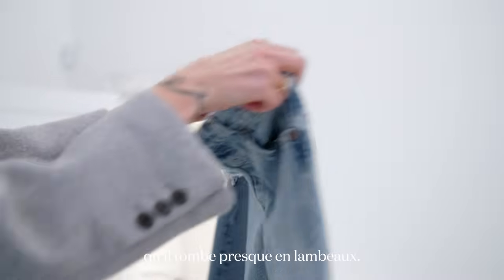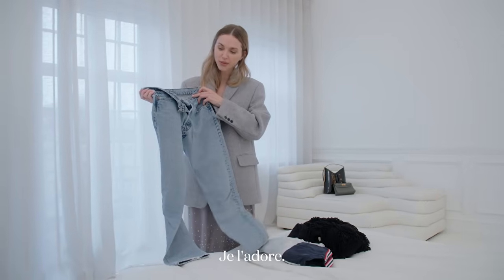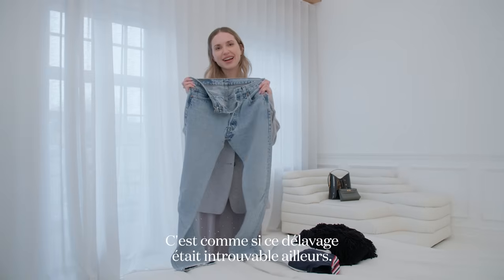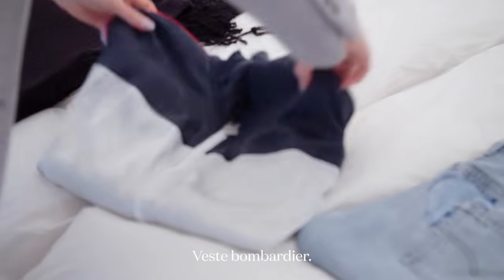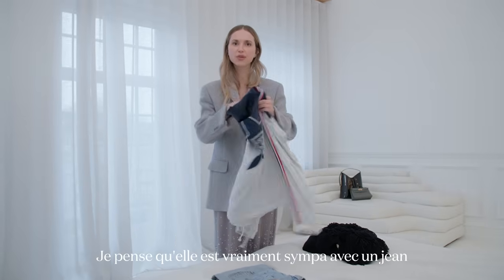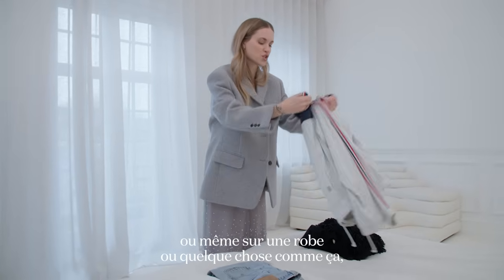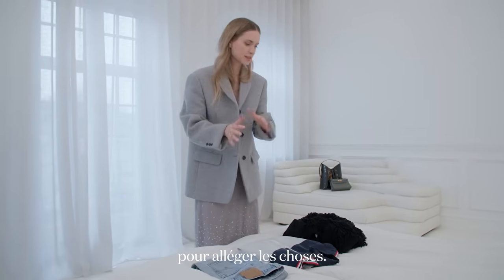These are vintage Levi's and they're so old that they're almost falling apart — they will never leave my wardrobe. It's like that wash you just can't find anywhere, and they fit really well. Then there's this bumper jacket I found at a flea market years ago. It has that really cool sporty vibe that I love, and it's great with a pair of jeans or even on top of a dress to tone things down.